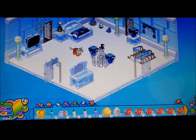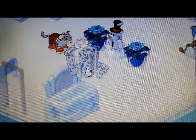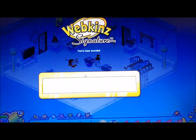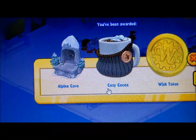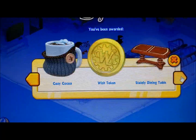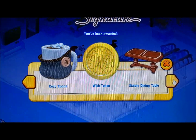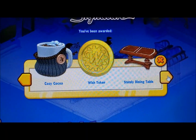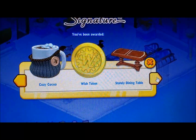Yay! Here's this gift box. I like it — it's really cute. It's cheetah print but white and gray. This is my first signature pet! We got an alpine cave, cozy cocoa — I love that mug, that's a really cool idea — a wish token, and a safety dining table. I'm debating how many signature pets I should get because it does take a good six months to adopt them. In theory, I would only be able to adopt two pets overall in the whole year.